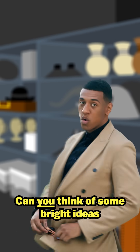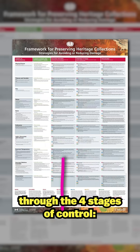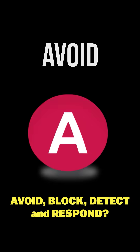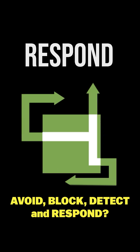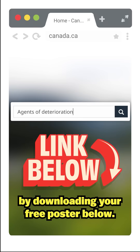Can you think of some bright ideas to control light, UV, and infrared levels in your collections through the four stages of control — Avoid, Block, Detect, and Respond? Start planning today to better protect your heritage collections by downloading your free poster below.